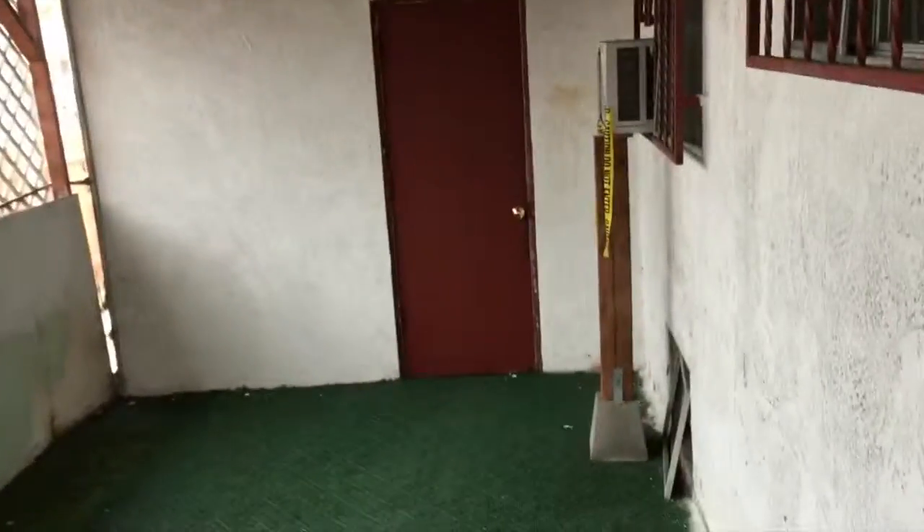Now I'm stepping through that doorway I told you we'd get back to. They've got a covered side patio area. That door leads to the garage.